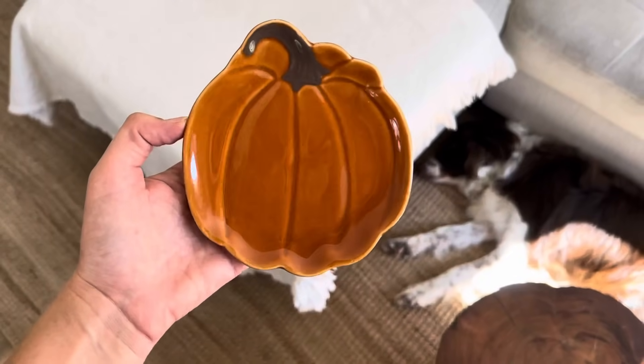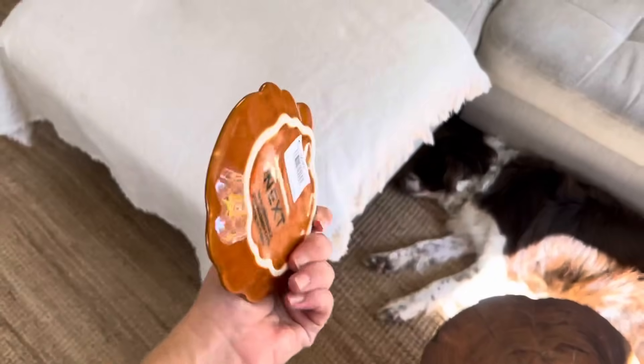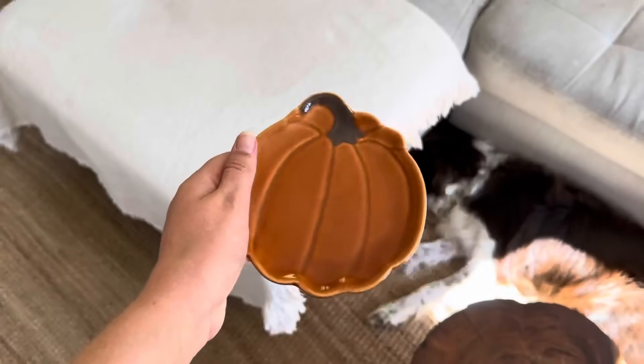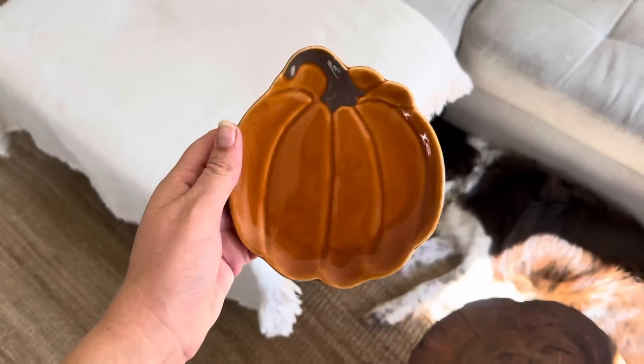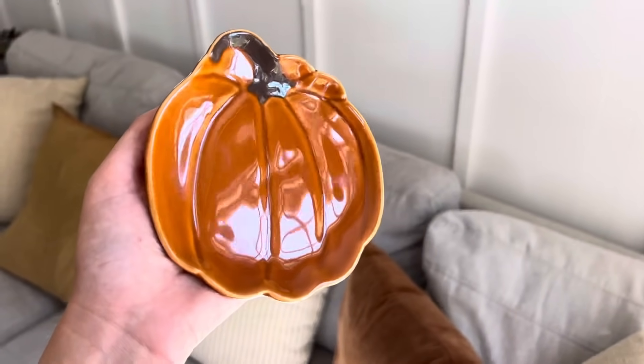Je vais vous montrer des achats effectués sur le site d'une boutique en ligne anglaise qui livre très facilement en France : elle s'appelle Next. J'y ai trouvé cette petite assiette en forme de citrouille qui est vraiment toute mignonne. On peut l'utiliser en cuisine en guise de repose-cuillère, ou y poser un petit biscuit pour le tea time.